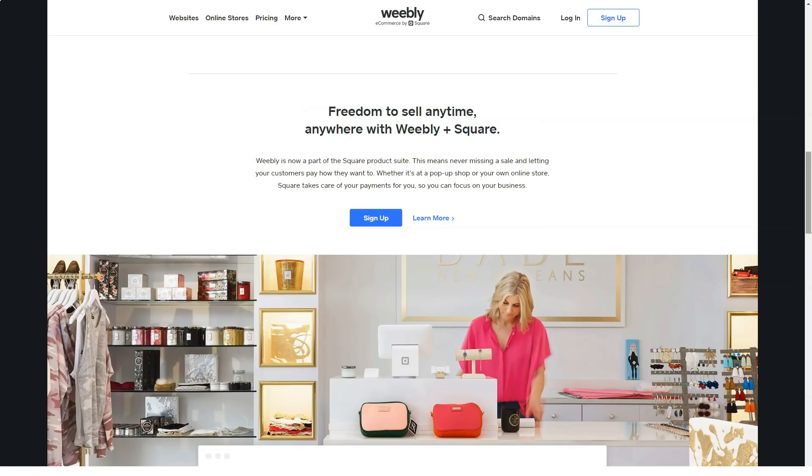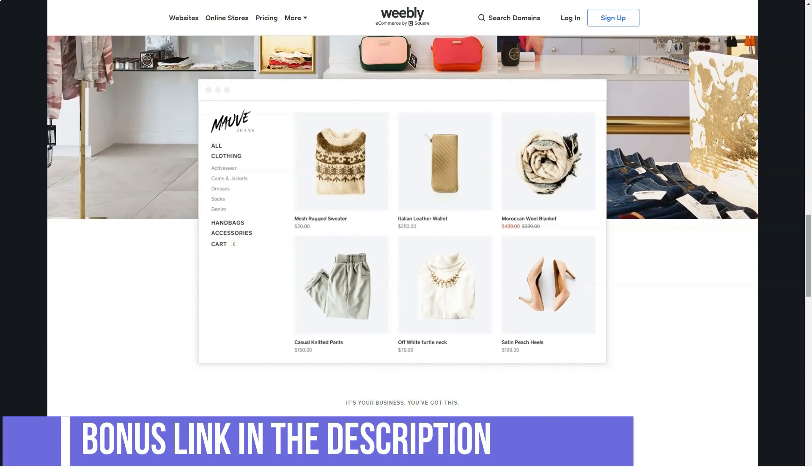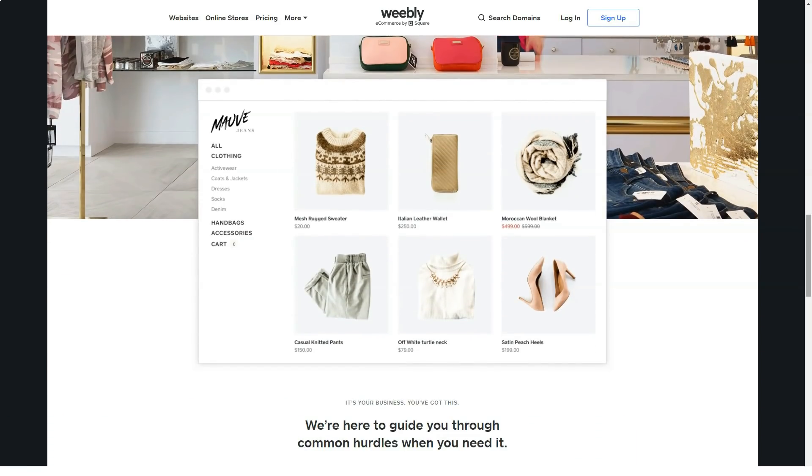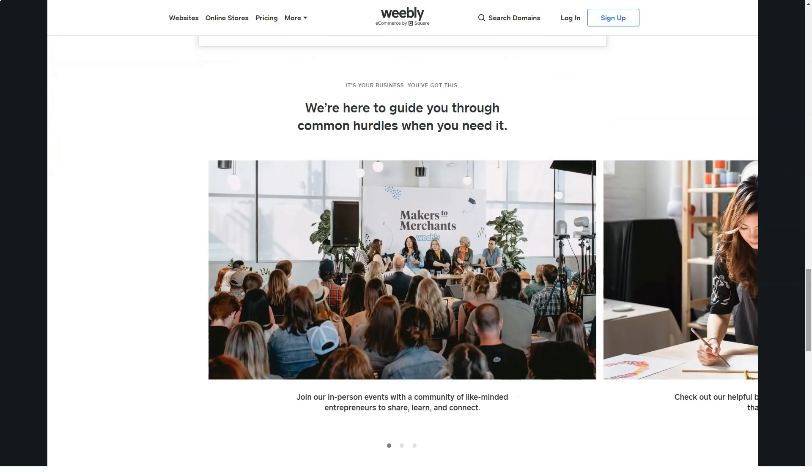Depending on the type of site you choose to create — regular or store — you will get a slightly different control panel. It consists of a personal account and a visual page editor. As an example for exploring the engine, we will choose the option with the store as the most complete one. The personal account contains all the options and possibilities that do not directly relate to editing the design and structure of pages.